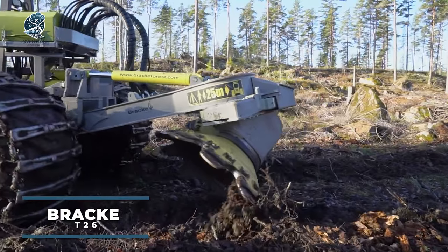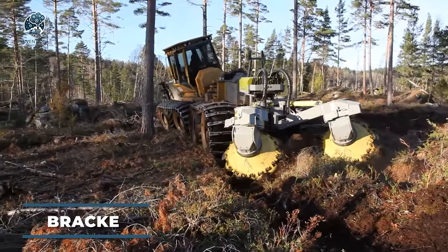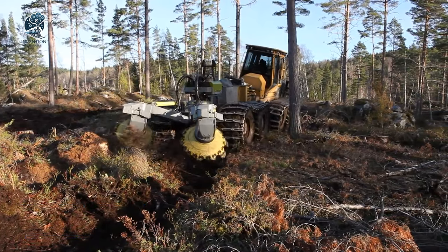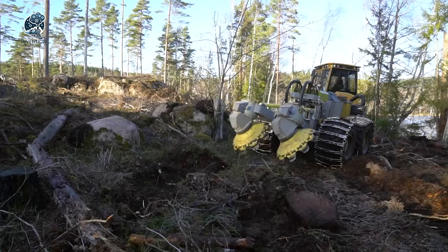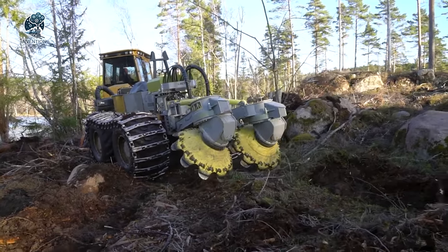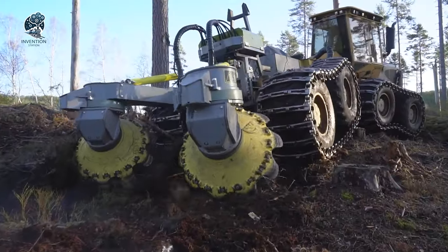Unleash the power of the Brackatee 26B, the double-rolled disc gripper built to conquer the wild. As you navigate the plot, you have the flexibility to choose from pre-programmed operation modes, adapting to changes in terrain conditions. The Brackatee 26B delivers excellent results on all soil types, thanks to its versatile settings.